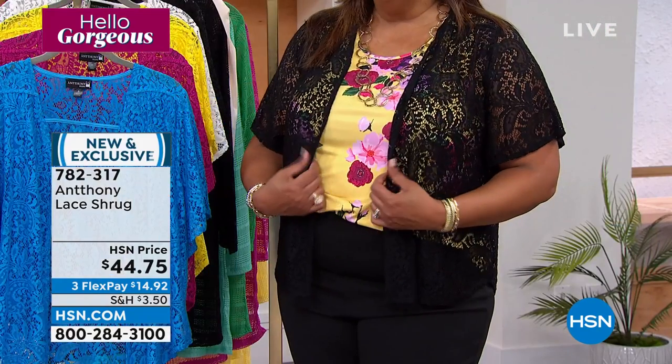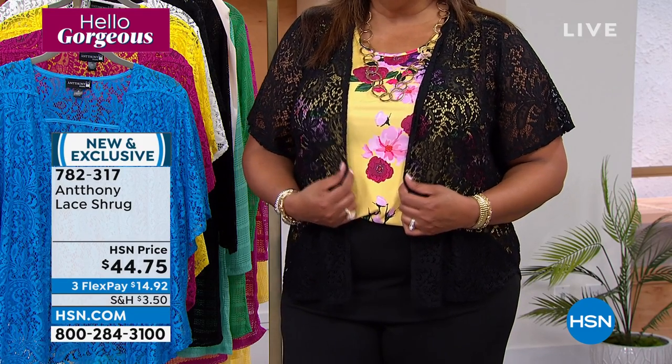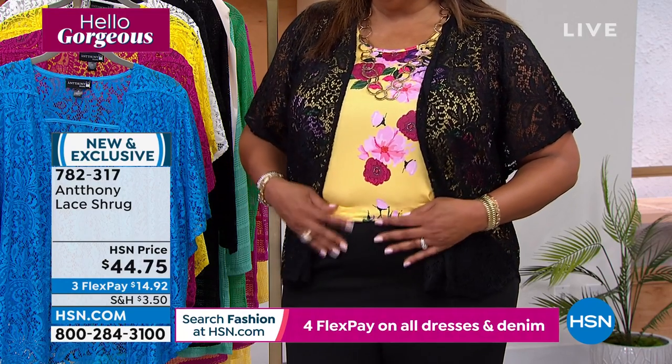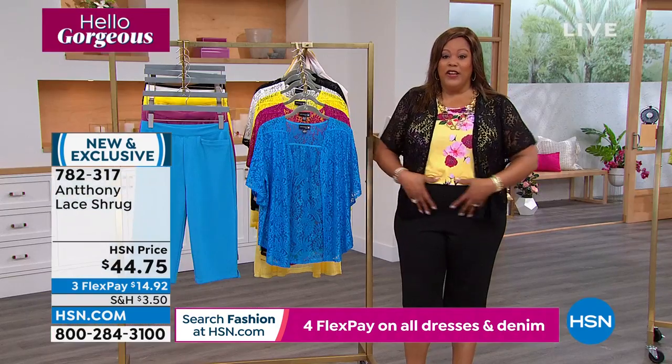You'll wear it with all the tank tops, over your sundresses, and it gives you coverage. You can wear this to work. Here is the black, which is very popular — I put it with the black Bermuda pants, which are wonderful. They just kind of slim you down in your tummy.